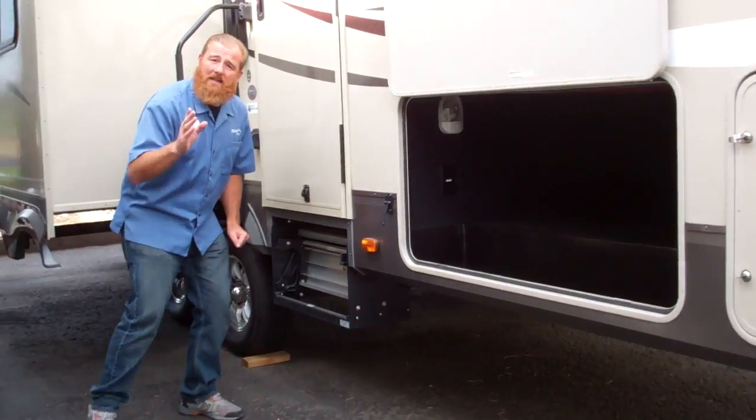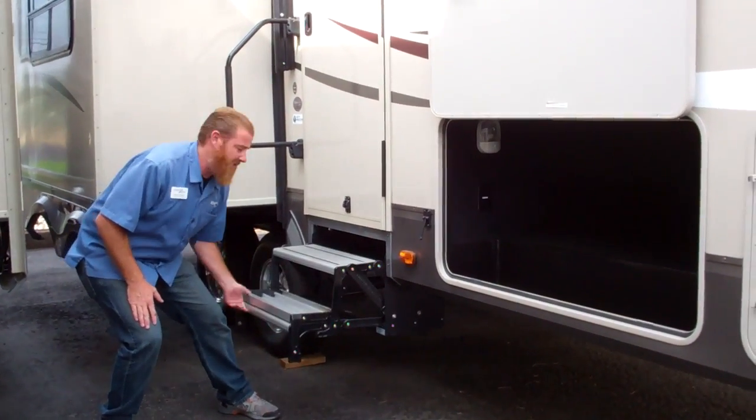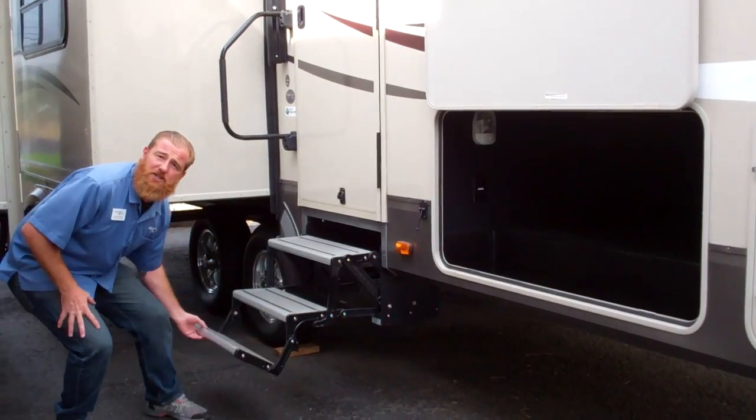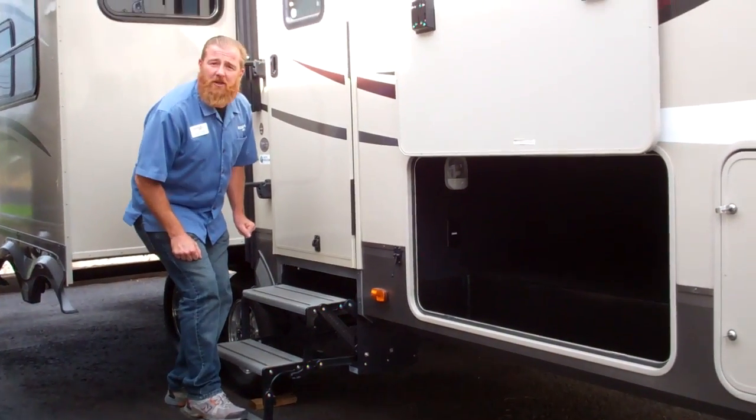One other thing I want to highlight is our tread light steps. These are an all-aluminum built step system by Lippert Technologies — extremely lightweight, yet some of the most durable on the market today.